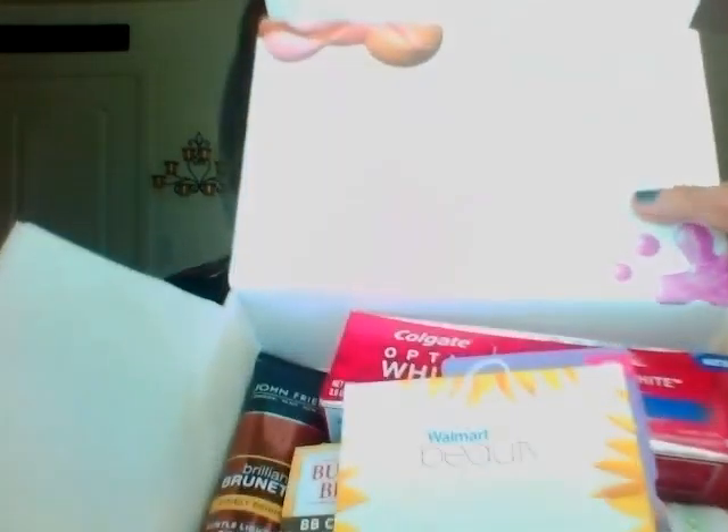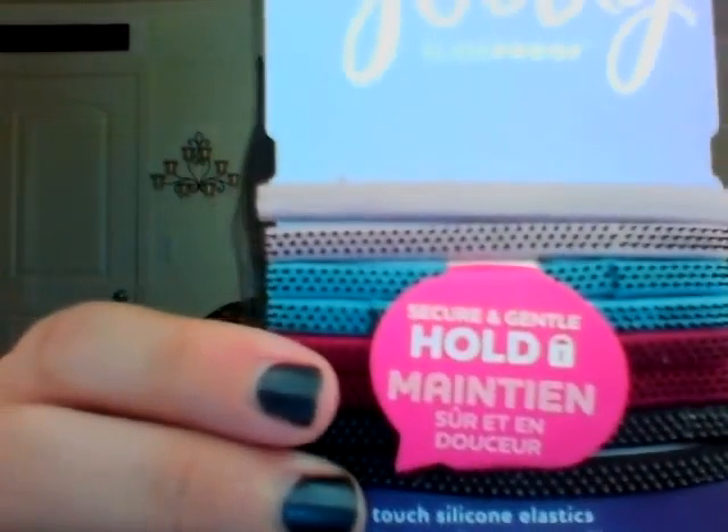It looks like this on the inside. The first thing I got are these Goody Slide Proof Hair Ties, and they come in a couple different colors. These black dots on them are grippable — when you touch them, they're grippy. So it's not going to slide and make your hair loose; it's going to stay tight.